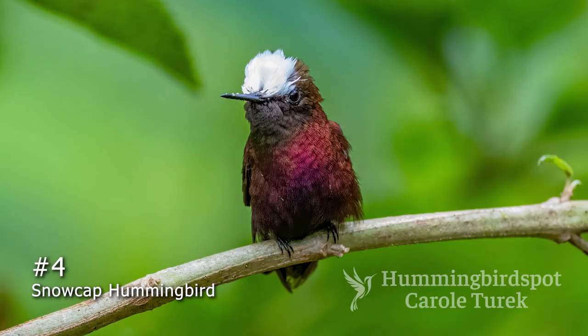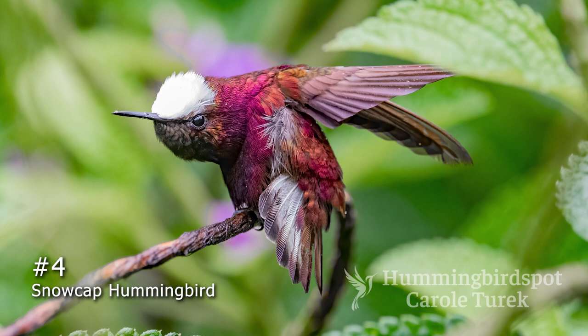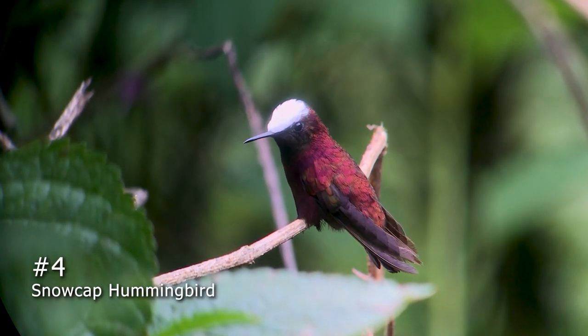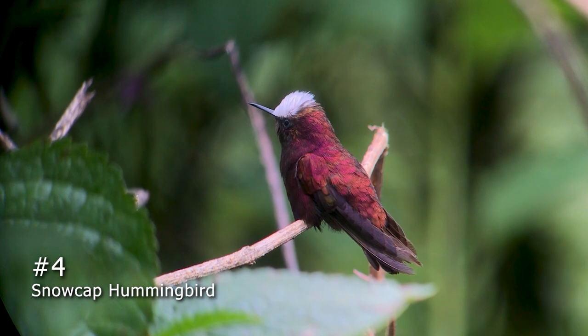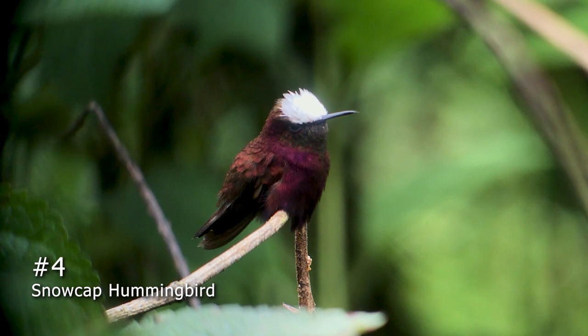Number 4 is the Snowcap Hummingbird. This is a Central American bird, found from Honduras through Panama. But the easiest place to find this guy is in Costa Rica at a couple of specific places, like the Eltapier Hummingbird Garden, where I got most of my pictures, and Rancho Naturalista. It loves verbena, and you can usually see it flitting from flower to flower. The bird has unusual colors and is very easy to spot because of that, and because of its snowy white crown.